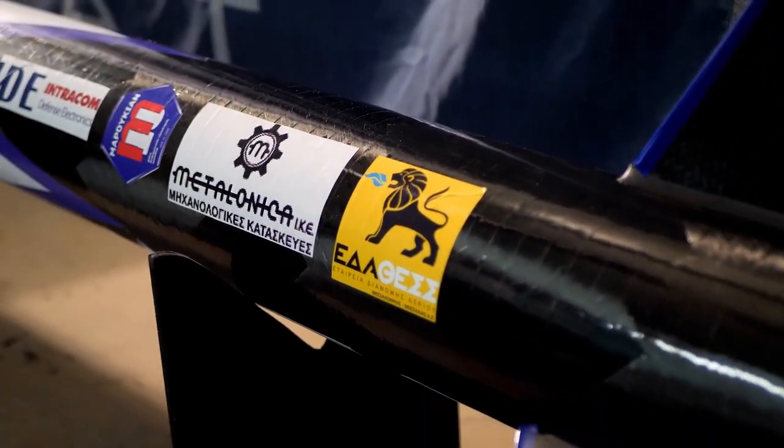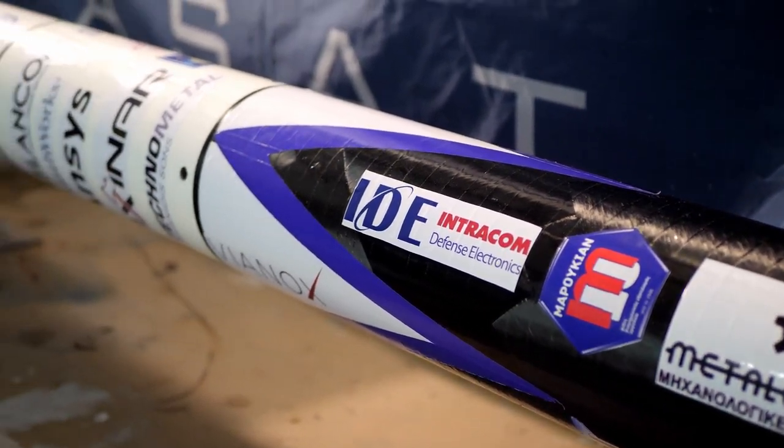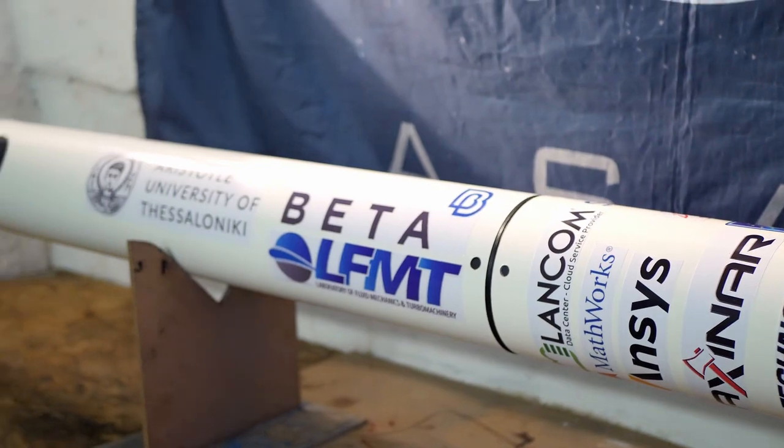Our primary goal is to develop the experimental rocketry field in the Greek scientific community. This desire stimulates creating a network of individuals, groups and partners around AESAT Rocketry. Right now, the Rocketry team mainly consists of mechanical engineering students but also includes students from other departments like engineering and physics.